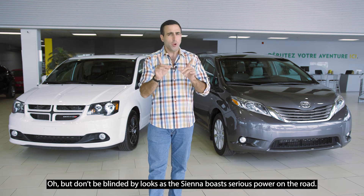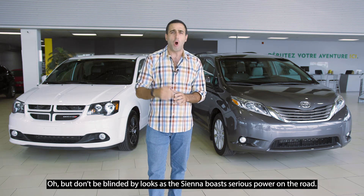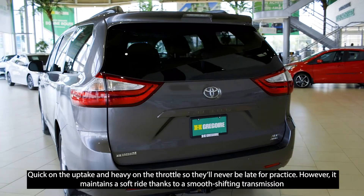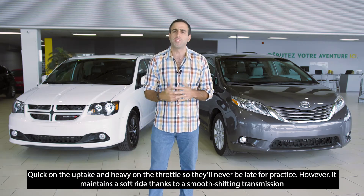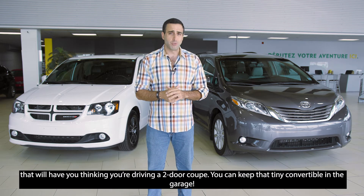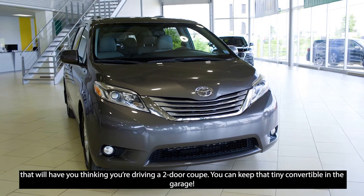The Sienna boasts serious power on the road, quick on the uptake, heavy on the throttle, so they will never be late to practice. It also maintains a soft ride thanks to a smooth shifting transmission that will leave you thinking you're basically driving a two-door coupe. So you can leave that tiny convertible in the garage.